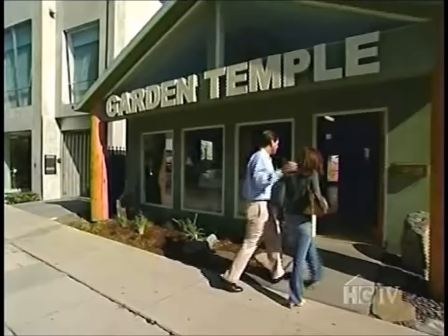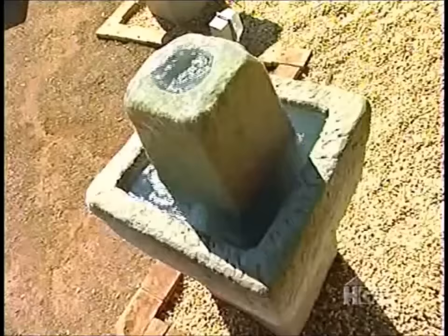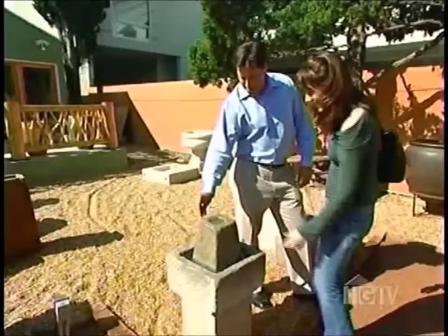Soon it's time for Tara and Craig to find a fountain for their relaxing sitting area. Craig recognizes the style Scott showed them — it looks like soda water is coming out of it with bubbles, and it's really pretty.